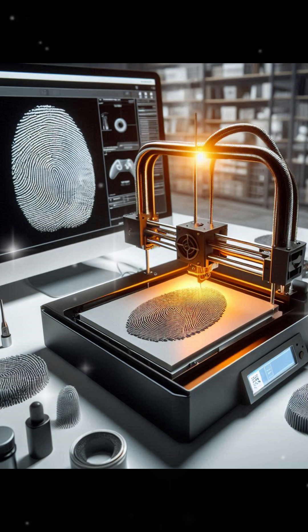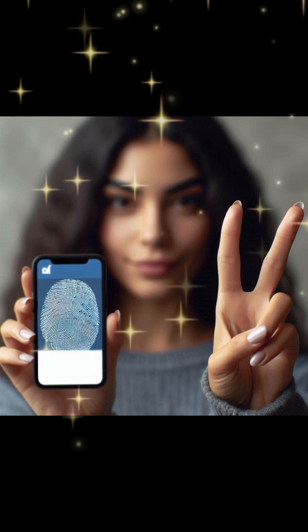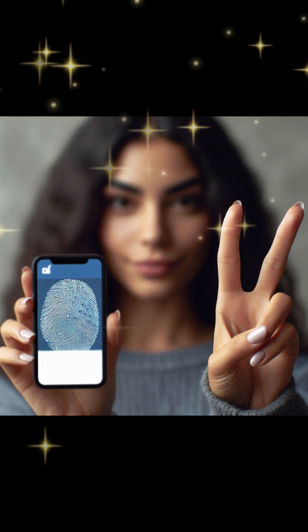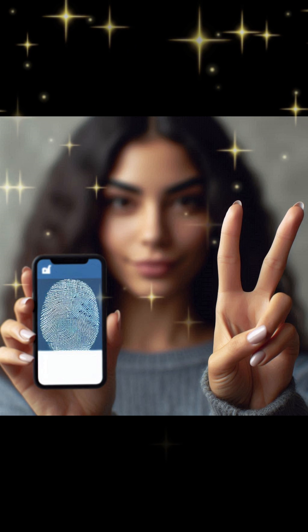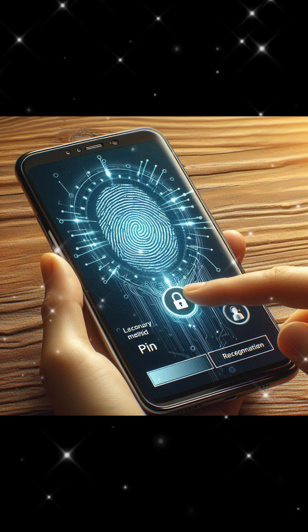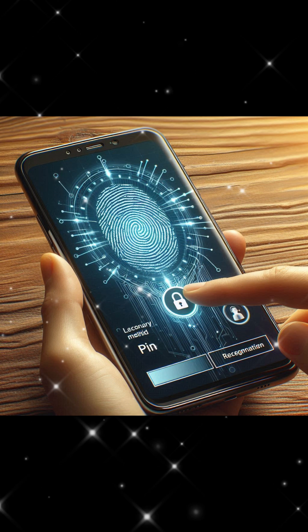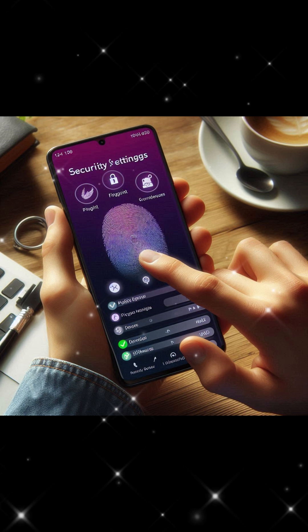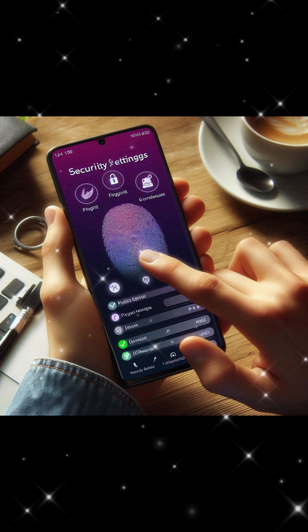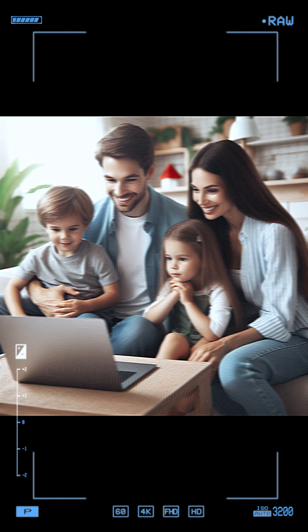This may sound alarming, but don't worry — there are steps you can take to protect yourself. One, be cautious with photos: avoid sharing high-resolution images of your hands or fingers, especially on social media, and be mindful of the photos you take and share in public settings. Two, use multi-factor authentication (MFA): adding an extra layer of security, like a pin or facial recognition, makes it harder for hackers to gain access. Three, regularly update security settings: ensure your devices and apps are updated with the latest security patches and features. Four, educate yourself and others: stay informed about the latest cybersecurity threats and share this knowledge with your friends and family.